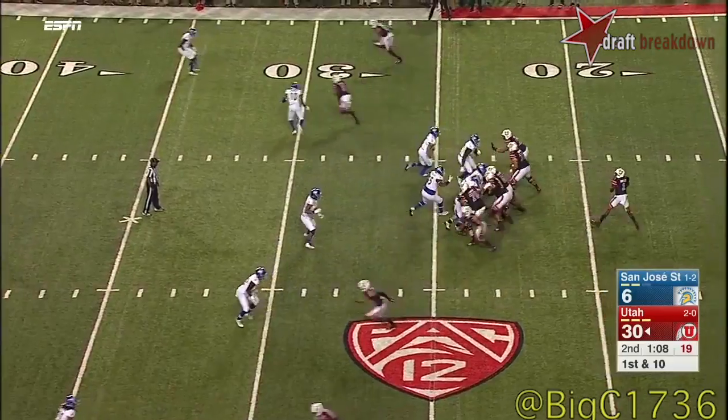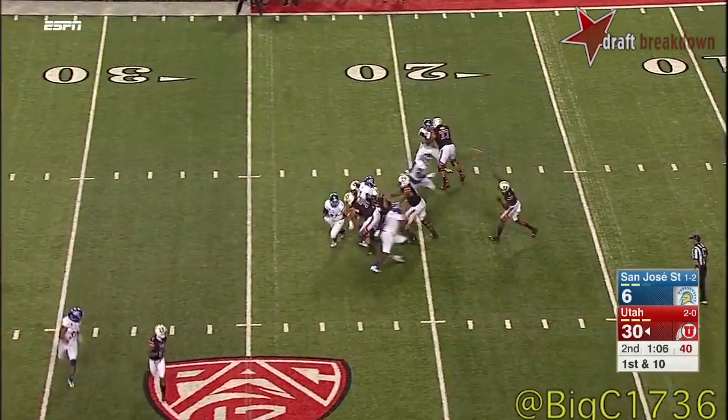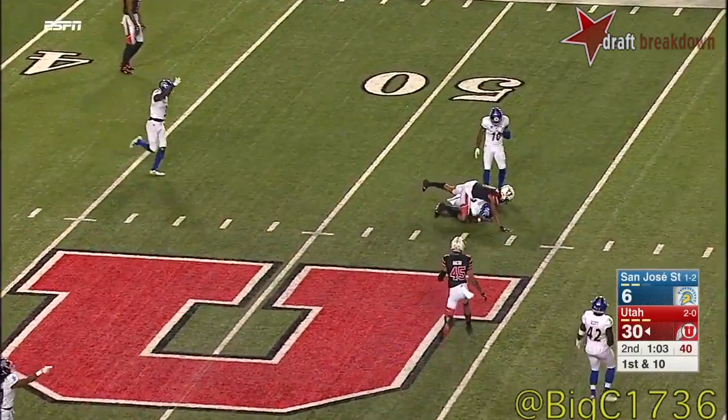I think he got the job — his emphasis was on running the football, because if you know anything about Utah football, you know Coach Whittingham wants to run it.